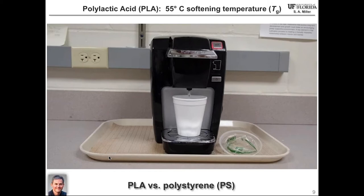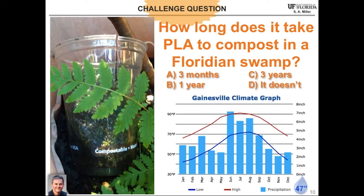Polystyrene, as you can also see from this video, does fine — its glass transition temperature is much higher at about 95 to 100 degrees. This leads me to my second challenge question about PLA: how long does it take polylactic acid to compost in a Floridian swamp? The cup is advertised as compostable. Would it take three months, one year, three years, or maybe it doesn't degrade? It's warm in Florida, and we get about 50 inches of rain per year.